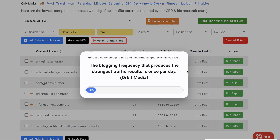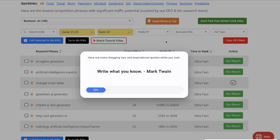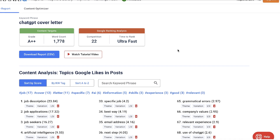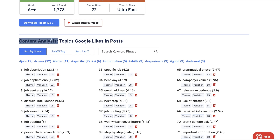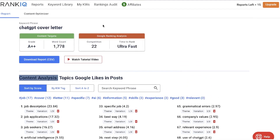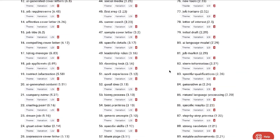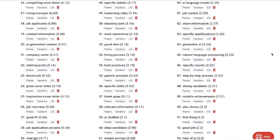Let's go ahead and run a report for this specific keyword to get more recommendations when actually writing our content. That's another reason I really like RankIQ — you're able to find pre-screened keywords and also get content optimization recommendations, essentially combining a tool like Ahrefs or SEMrush with Clearscope, Surfer SEO, or similar. Once the keyword report is generated you'll see key metrics like the grade, target word count, competition level, and time to rank. Scrolling down you'll see a content analysis of topics that Google likes in this post — about 95 keywords you can copy and paste into ChatGPT, BARD, Claude, or whatever you're using to write content to produce much more SEO-optimized articles.